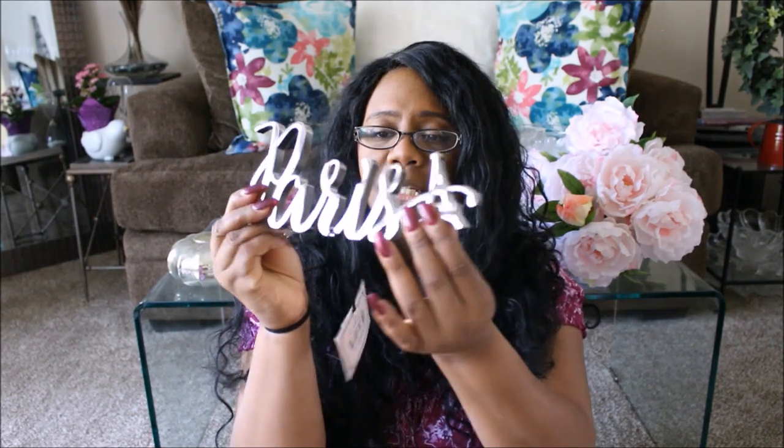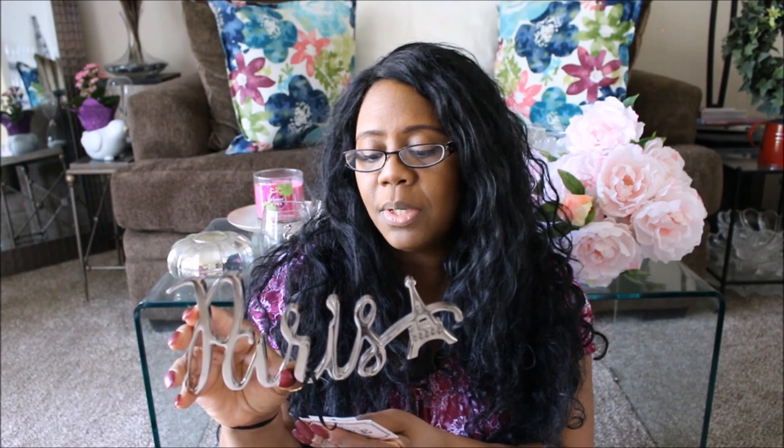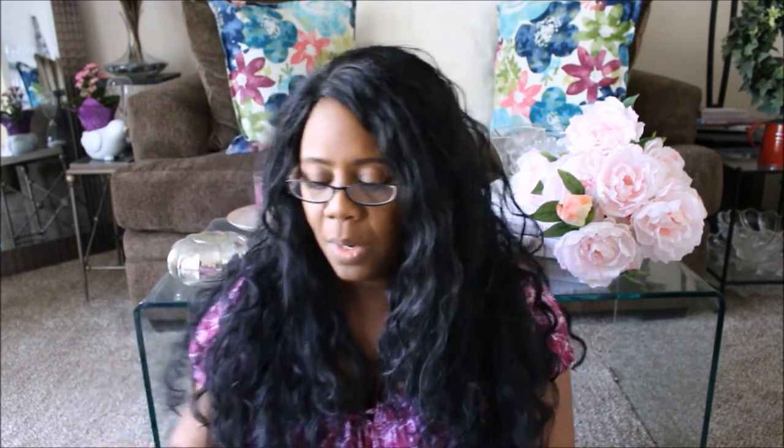The next thing from TJ Maxx is this Parisian sign. It says Paris and it's got a little Eiffel Tower — it's like a little shelf sitter stand. They had them in gold and silver. I've seen people haul the gold one; I couldn't find the gold one so I settled for the silver, which is really really pretty. This one was $7.99.